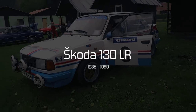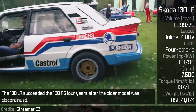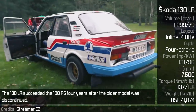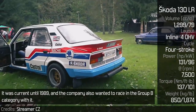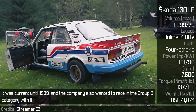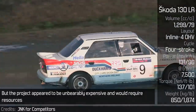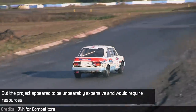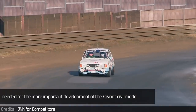Skoda 130LR. The 130LR succeeded the 130RS four years after the older model was discontinued. It was current until 1989, and the company also wanted to race in the Group B category with it. But the project appeared to be unbearably expensive and would require resources needed for the more important development of the Favorit model.